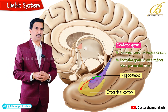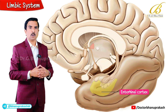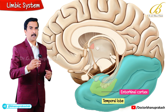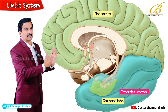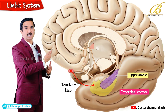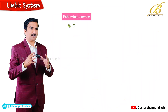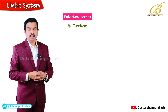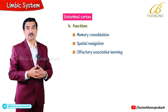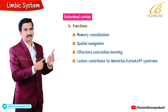The third component is the entorhinal cortex, located at the rostral end of the temporal lobe. This is the major gateway between the neocortex and the hippocampus. It receives input from the olfactory bulb and projects to the hippocampus and dentate gyrus. Functionally, it is involved in memory consolidation, spatial navigation and olfactory associative learning, and plays a key role in the Papez circuit.